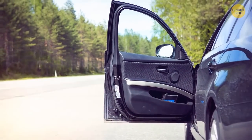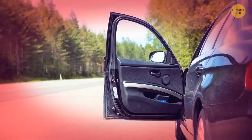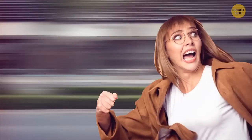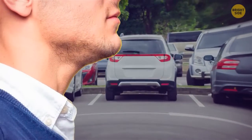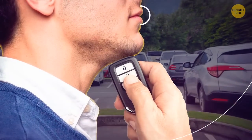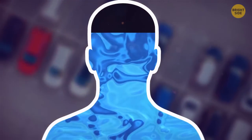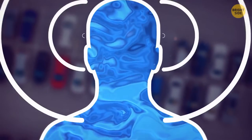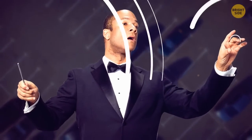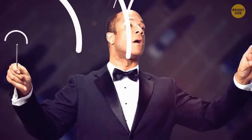Do you think you forgot to lock your car and now you're pretty far away from it? No worries — there's no need to run back awkwardly. Put your key fob under your chin. This will increase its range by several car lengths. The fluids inside your head respond with the electromagnetic signal of the fob, making you an effective conductor.